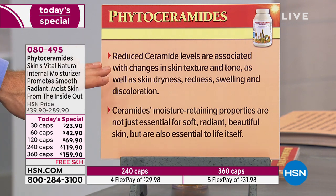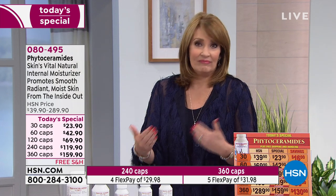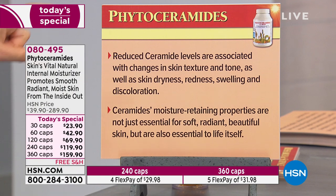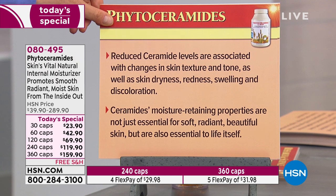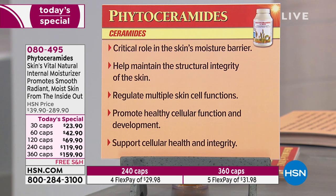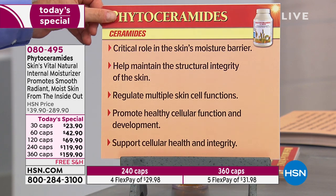I'm not a marketer when I write these charts — I do it as a scientist. I've been taking this every day for a year and I kind of forget I'm taking it. But it's fun to learn about what we're actually taking. Reduced ceramide levels are associated with changes in skin texture and tone, as well as skin dryness, redness, swelling, and discoloration. Ceramides' moisture-retaining properties are not just essential for soft, radiant, beautiful skin — they're essential to life itself. They help maintain structural integrity, regulate skin cell functions, promote healthy cellular development, and support cellular health and integrity.